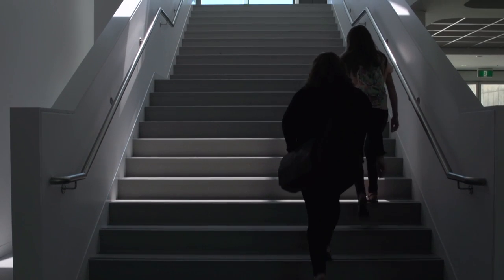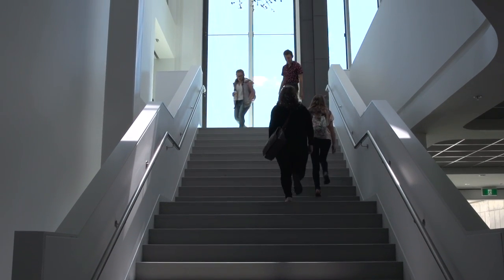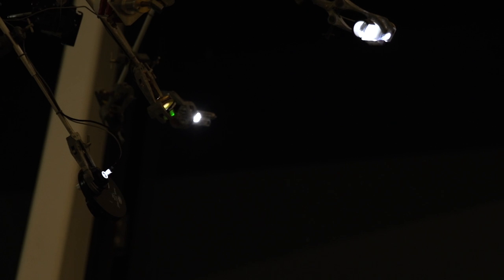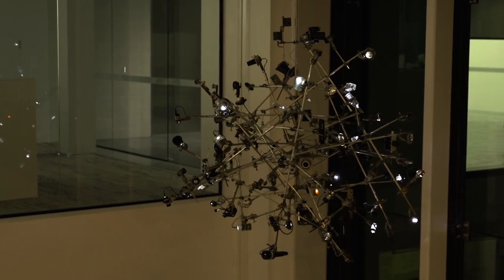It's now in the student hub in this void above one of the main sets of stairs, so it's a kind of focal point where people come and go all the time. It has momentum in a metaphorical way, and also it does actually spin and it lights up. It's a very uncomplicated space which lends a lot to the piece itself, which is visually quite complex.